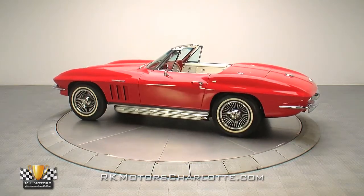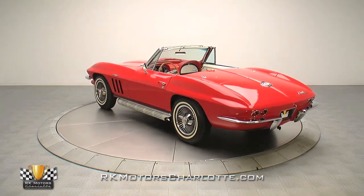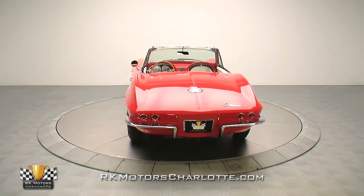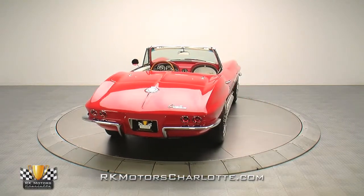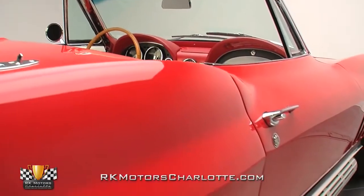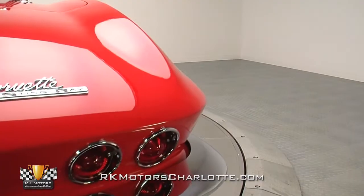All Corvettes are red is probably an overstatement, but it's hard to argue that red Corvettes don't look awesome. This slick C2 was recently restored in a glowing coat of bright red two-stage that looks simply stunning in person. Get up close and personal with the car and it becomes very obvious its fiberglass body has been correctly prepped and sanded.